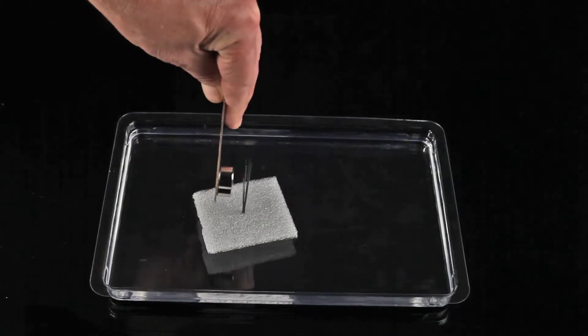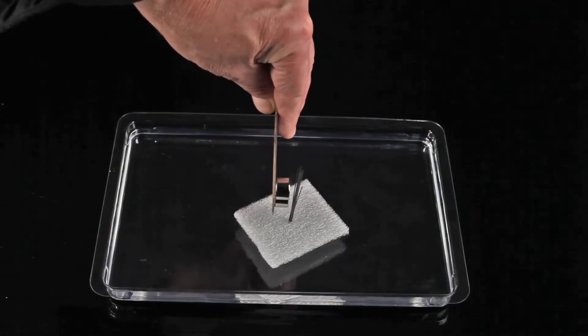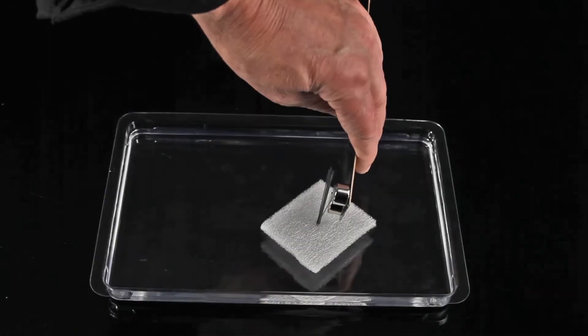These pencil leads are made of graphite mixed with clay, and as you can see, they are repelled by a magnet.